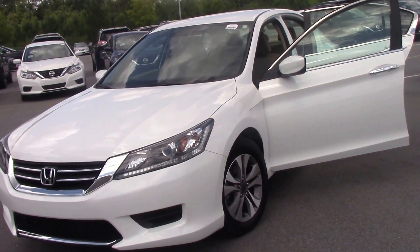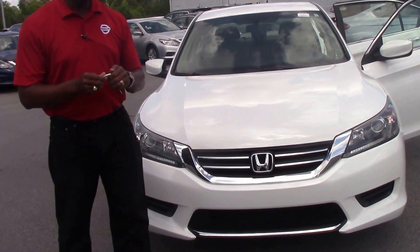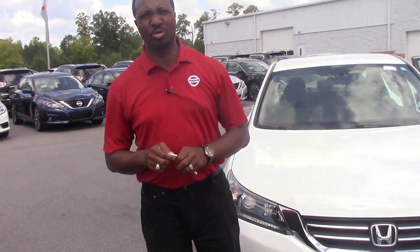You have got to come make sure you test drive this vehicle. It's a 2014 Honda Accord, once again stock number RH5096B. Make sure you come see me, A. Antonio Walker, here at the Nissan dealership. Hope to see you soon.